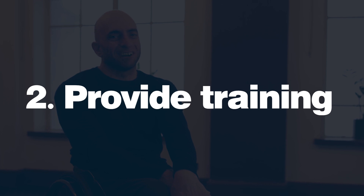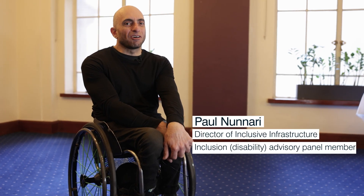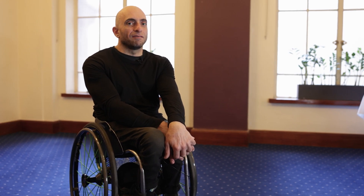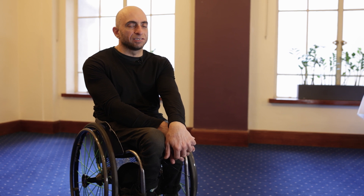Provide disability awareness training for their staff. Disability awareness training provides confidence for your staff to be able to interact in a dignified and inclusive way with guests who may have a physical, cognitive or sensory disability.